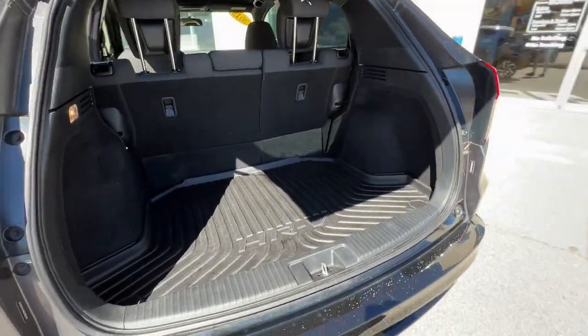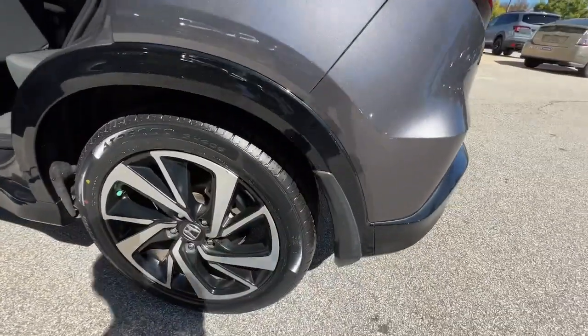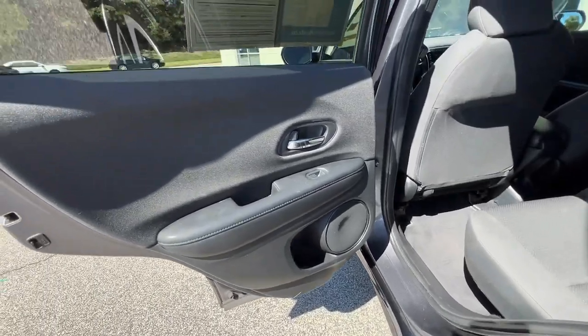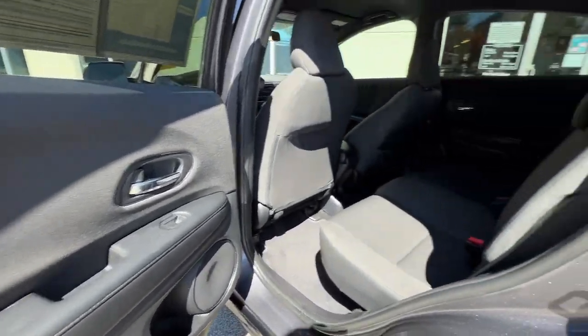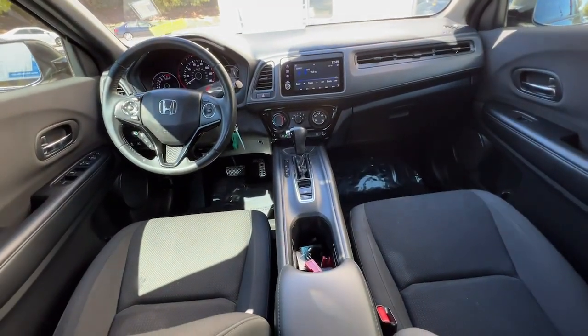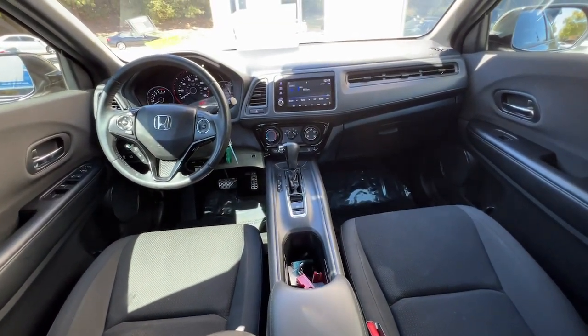The following are some of this vehicle's highlighted options: keyless entry, fog lamps, backup camera, aluminum wheels, Bluetooth connection, steering wheel audio controls, rear spoiler, stability control, leather steering wheel, and pass-through rear seat.